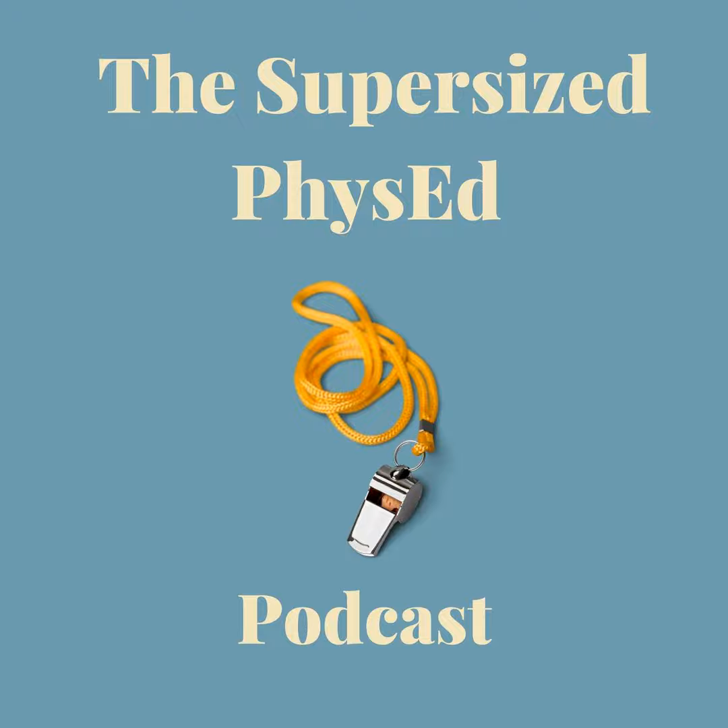Thank you for tuning in — I appreciate it so much. I'll put a picture of my setup on my website at supersizephysed.com; the link will be in the podcast notes. You can also email me at dcarney1017@gmail.com. Take care, get a projector, and I will talk to you soon.